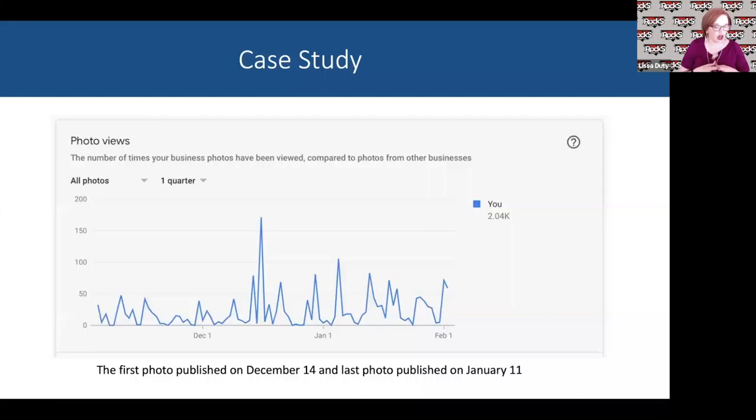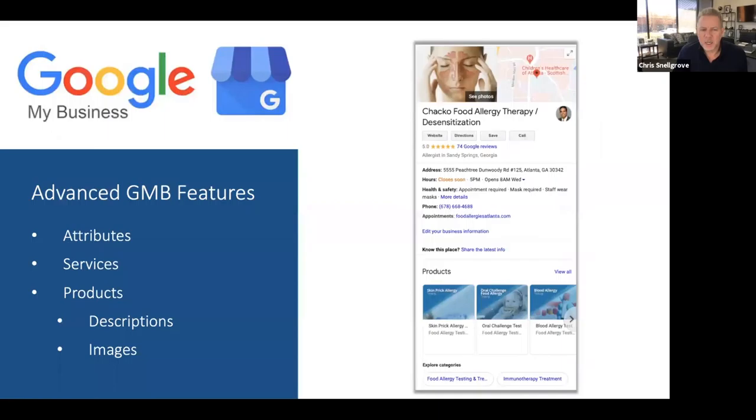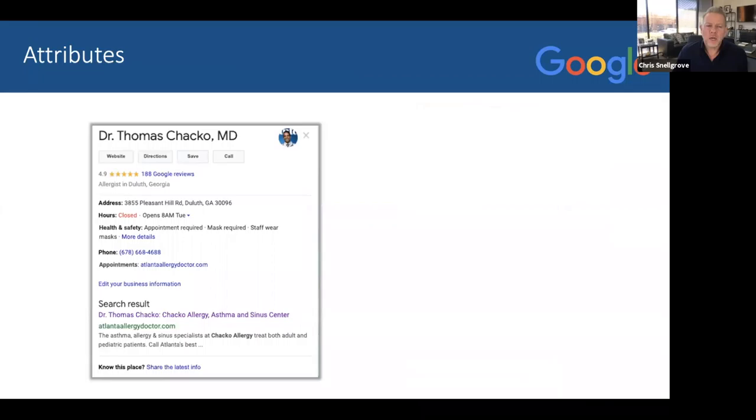It's great if customers visiting your location are uploading images versus you uploading them all as the business owner. Here's a case study showing the direct correlation between posting images regularly and traffic to your GMB listing. On December 14th, we started posting images about one every three days. Notice the spikes in image views. We published the last image on January 11th, but views continued to spike. This just shows in a short timeframe how powerful consistently posting images can be. More images lead to more traffic, more visibility, more photo views, and more interactions on your listing.